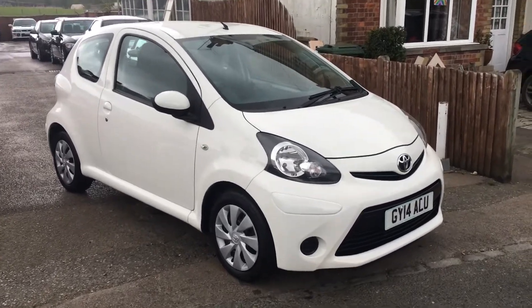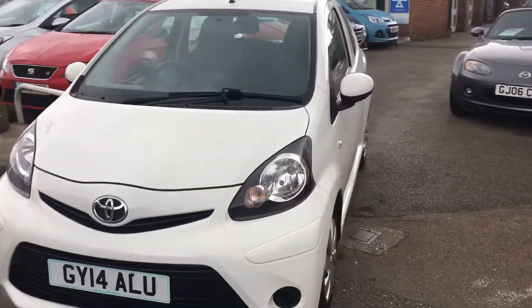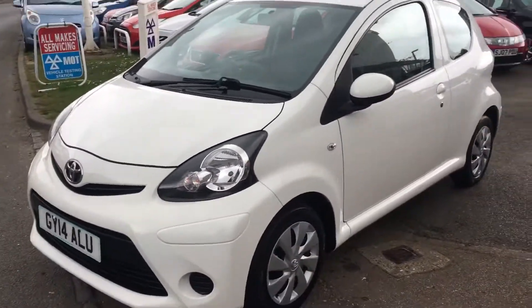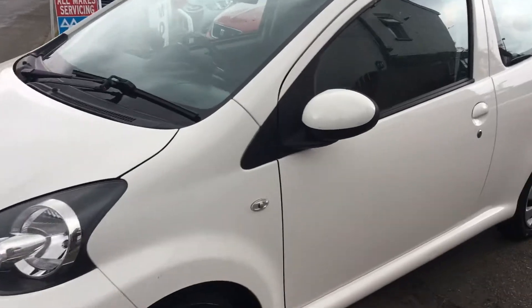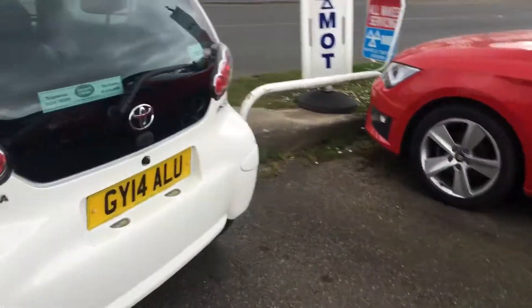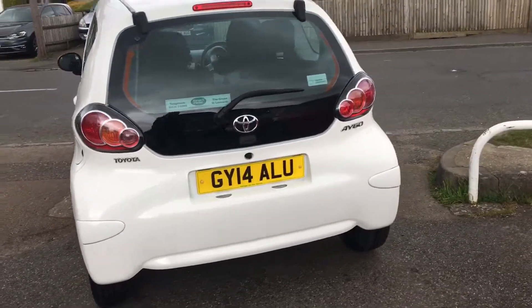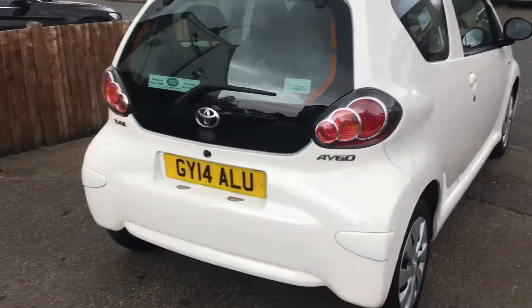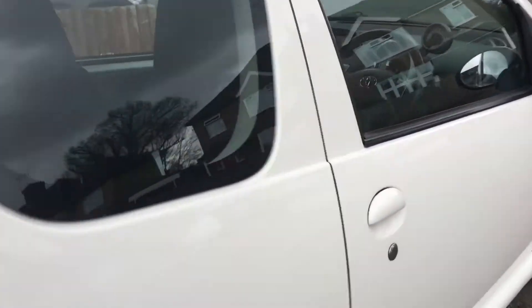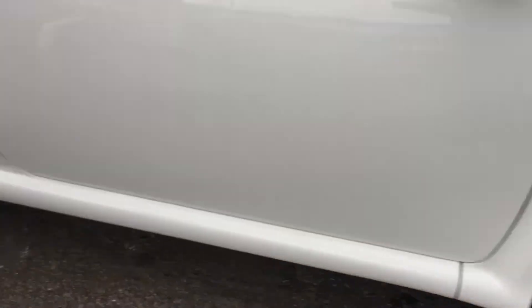Welcome to VFM Auto Sales Groombridge. Pleased to offer this 2014, on a 14 plate, Toyota Aygo iMove. It's a 3 door, 1 litre petrol. 3 road tax. Lovely clean bodywork as you can see.